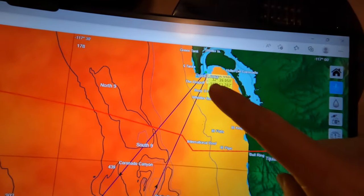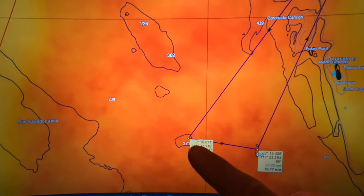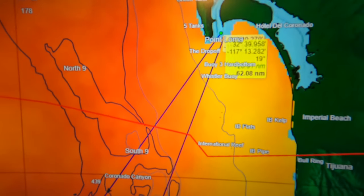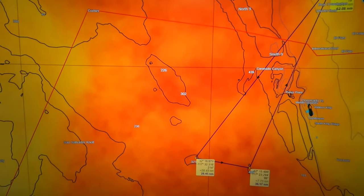Tomorrow we're basically going to be doing a triangle. We're launching out of San Diego Bay, Shelter Island, cruising down south all the way to the 371, then making our way over to the 425, and back up to San Diego Bay — basically a 62-mile round trip. We'll be doing a lot of trolling and searching, so it always ends up being more. If we're hearing about fish in different areas, we'll be investigating those as well. Hopefully tomorrow is a good day, and next time I see you we'll be on the water.